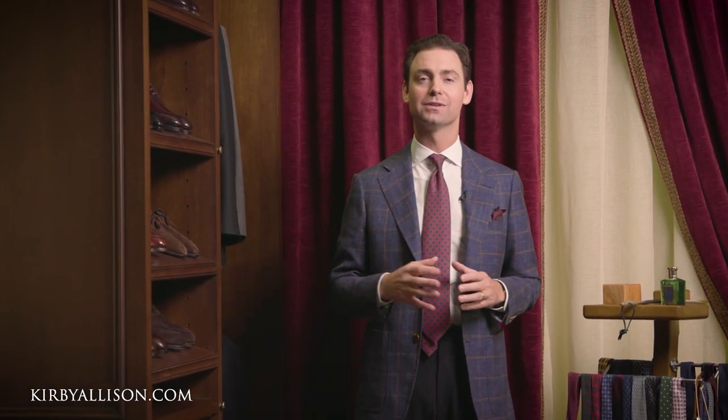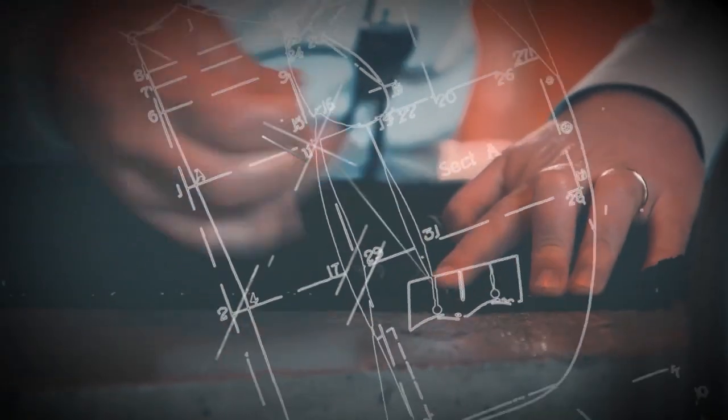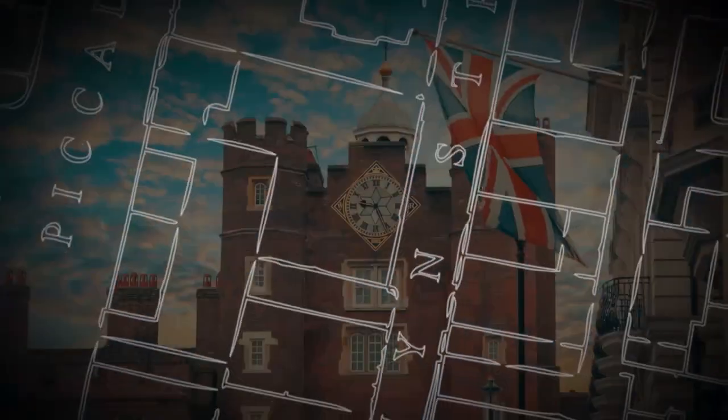I'm Kirby Allison and in today's video I'm excited to tell you about a new series where we go through in detail really what I'm wearing each day and what went into its selection process. I'm Kirby Allison and I love helping the well-dressed acquire and care for their wardrobes. Join me as we explore the world of quality, craftsmanship, and tradition.